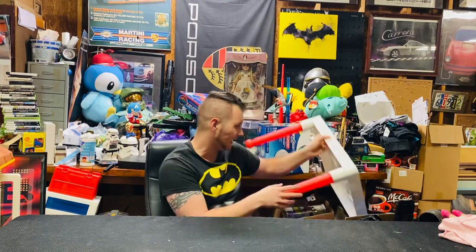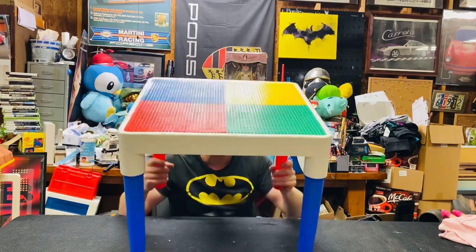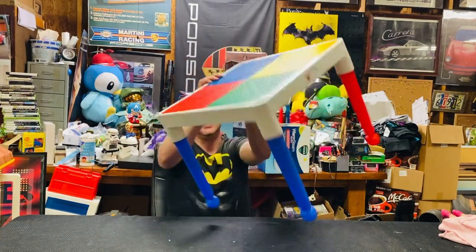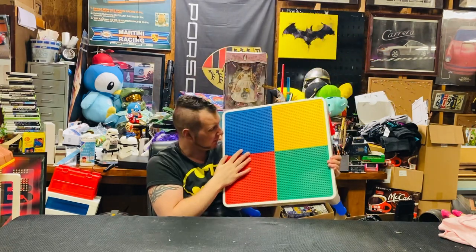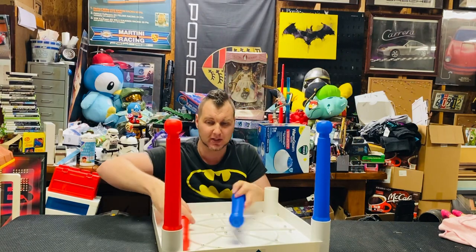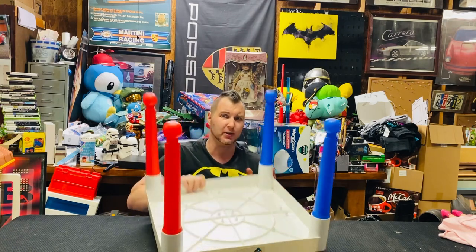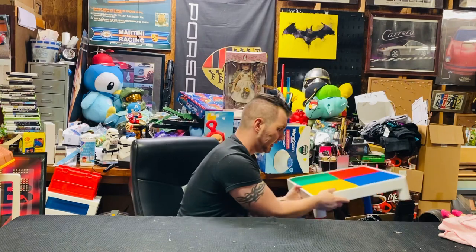Like this table right here — I think I got this for $5.99. This is not licensed by Lego; it's made by a company called Tot Tutors. It is a Lego-compatible table though. The legs pop out, you can fold this up, slide it under a kid's bed or stick it in a closet. I don't remember exactly what these are going for but I think it's about a $60 table and I picked it up for $5.99.